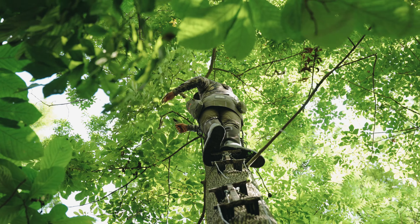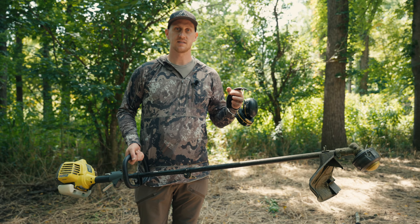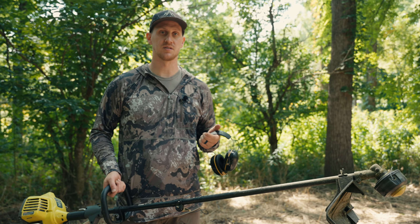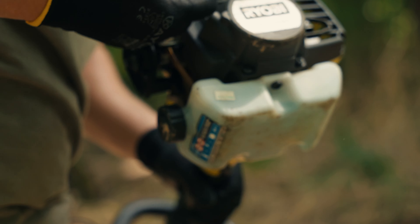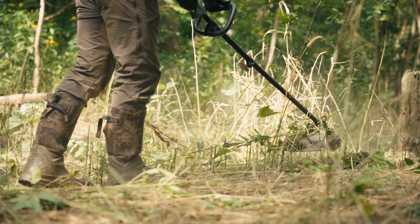So we have our kill tree prepped and trimmed out, our minerals refreshed, our camera batteries changed, and all of our mock scrapes freshened up. The place is done. The only thing left is being able to get in and out of our tree as clean as possible — we want to leave as little ground scent as possible and get spotted by as few deer as possible. So we have an access path planned out and I'm going to go through with the weed eater to clear a path so we're not brushing against things leaving ground scent or stepping on twigs making noise. Even if there are deer at the other end of the plot, we'll be able to sneak up into our tree and get set. These activities might seem like minor details, but they're going to make a huge difference when it's actually game time.